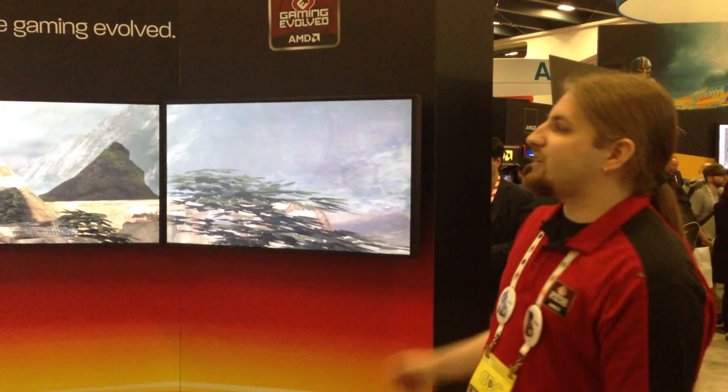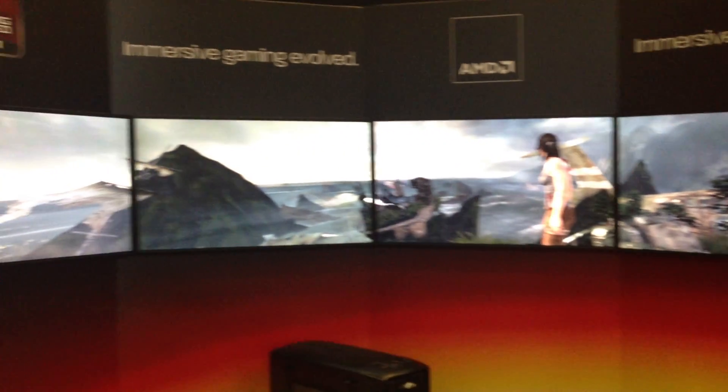So in conclusion, with AMD you get surround visuals, better performance, and nicer hair.